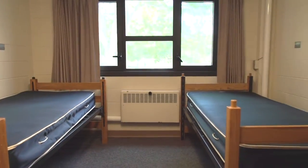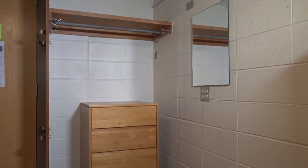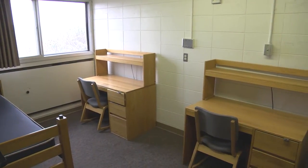Two extra-large twin mattresses and loftable bed frames. Two dressers. Two closets or shelving units. Two desks and two chairs.